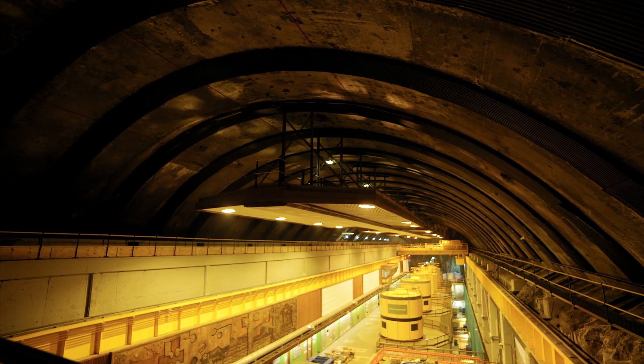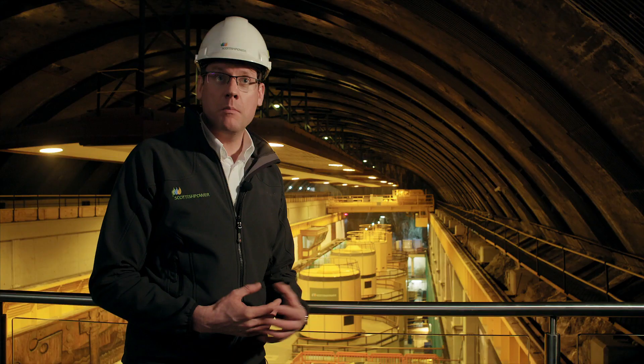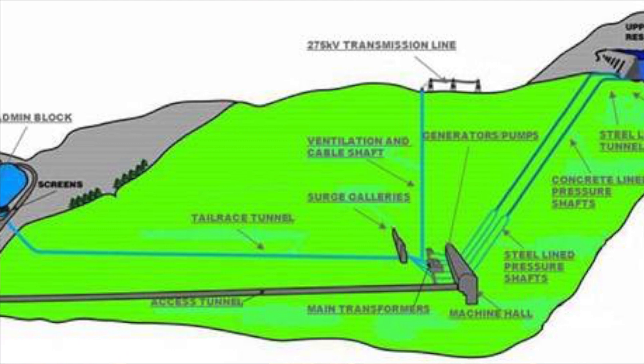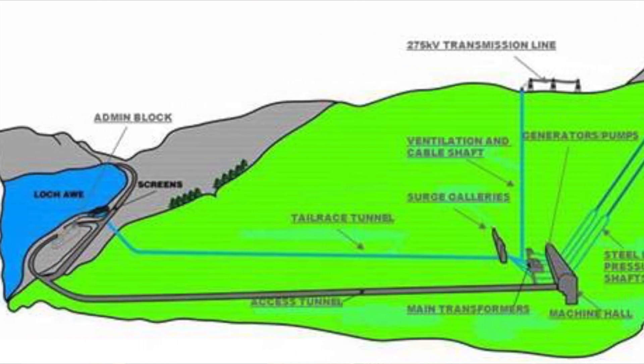We're now in the main cavern of Cruachan Power Station. Behind me we've got the four main generators that make up the power station. We take water from the upper reservoir at times of high demand, pass it down through the generators to create electricity, and discharge the water into Loch Awe.